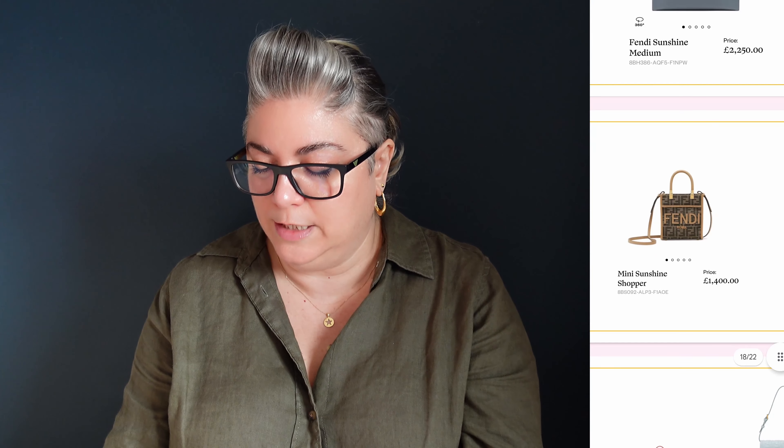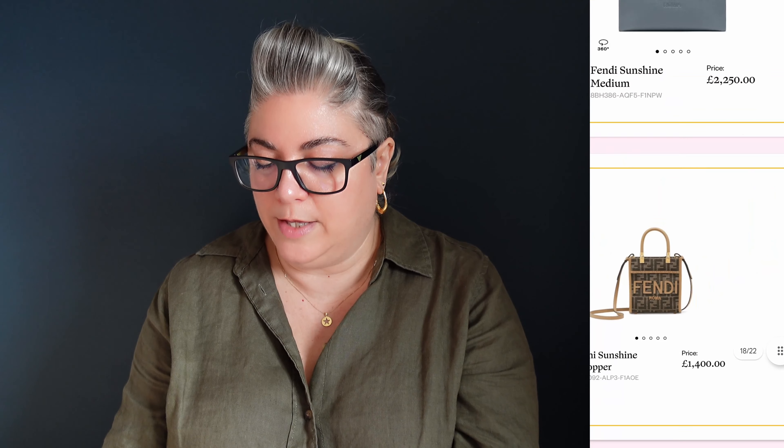We've got the Sunshine Shopper Tote in the small in the same light blue for £1,850. And then that dark grey blue — this is my favourite colour out of all of these colours. This dark grey blue, I think this would be a really kind of sexy neutral. And we've got a Mini Sunshine Tote in Zucca print with a light trim, and then this really, really rich — would you call that cognac? I would probably call that cognac. It's a very rich colour.